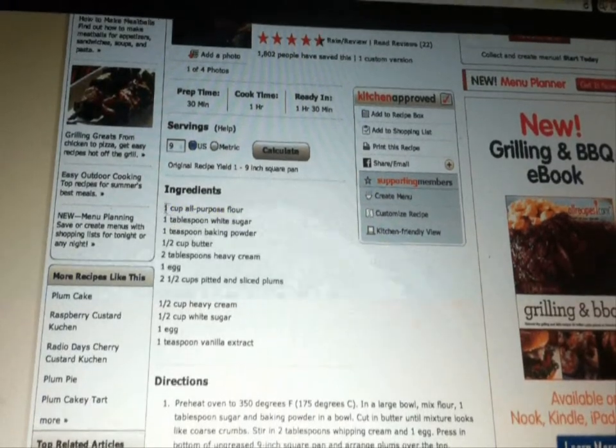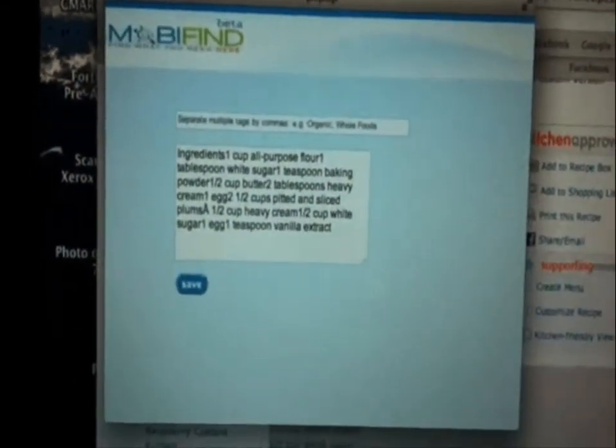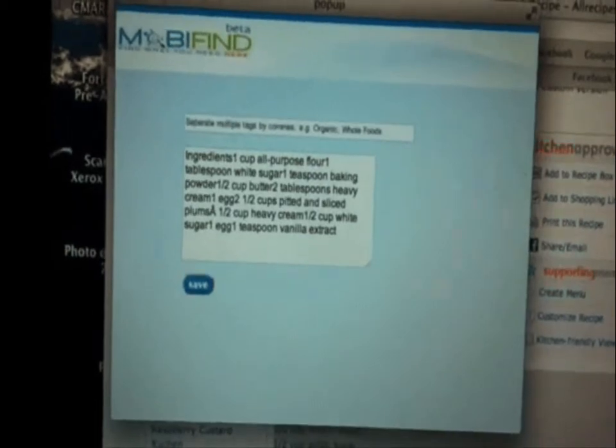Oh, I have an idea. I'll use Mobifind. I'm going to copy this list and click on my Mobifind bookmark. Mobifind brings up a popup to add the content to my Mobifind account. Notice that Mobifind has already populated the content with the ingredient list that I copied.